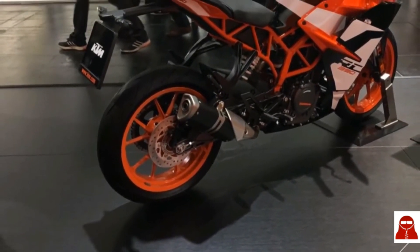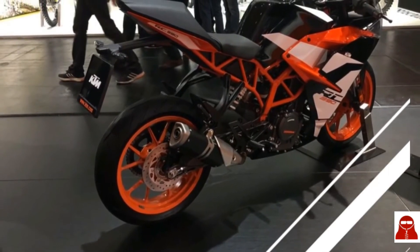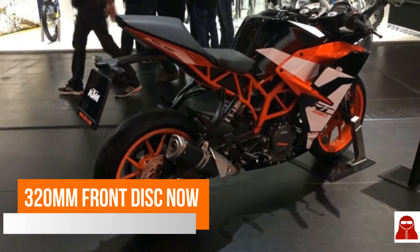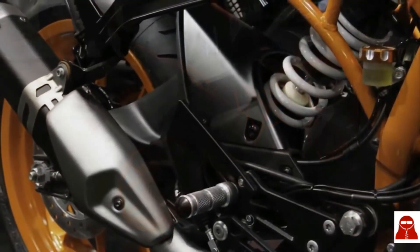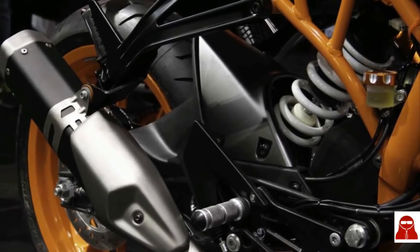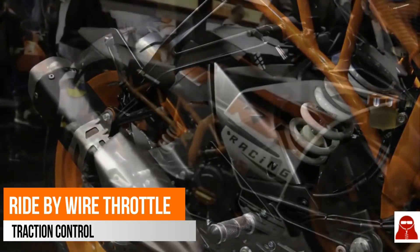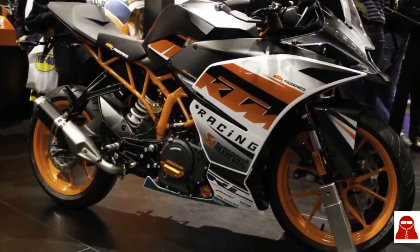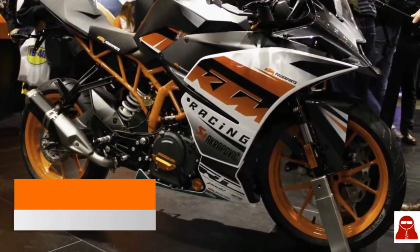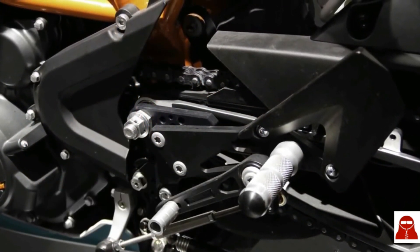It still comes with your favorite mirrors, but they have downgraded their quality this time. This has been done by KTM in order to save costs for the rider at the time of replacing them. Old RC 390 riders usually faced a problem while cornering due to the underbelly exhaust, and that problem has been resolved now with the new exhaust system. Thanks to KTM for always listening to their customers.